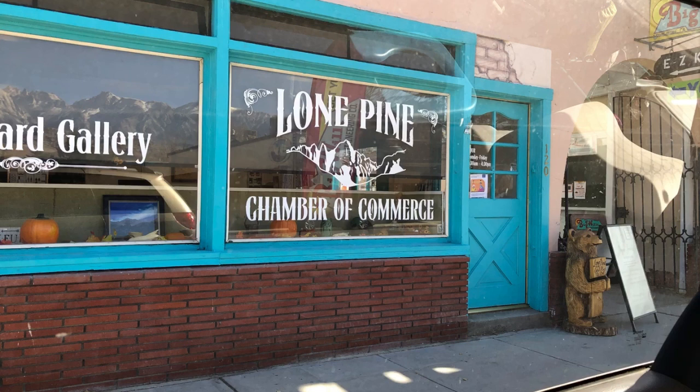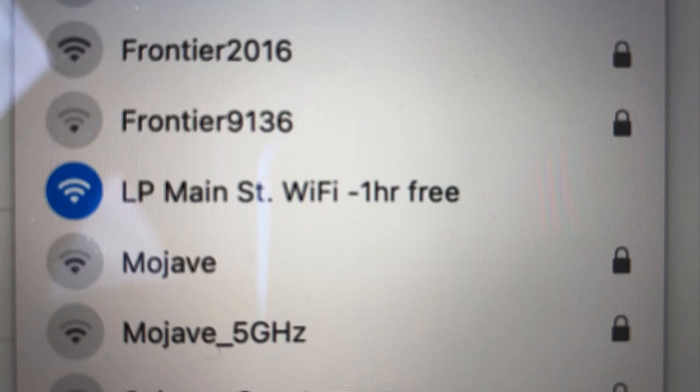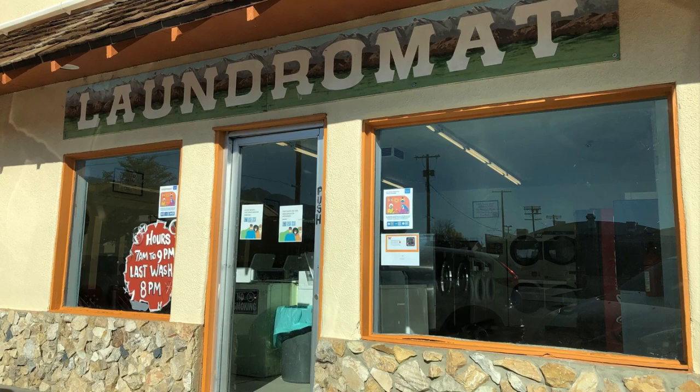I found Lone Pine Main Street Wi-Fi. Basically, you go and park in front of the Chamber of Commerce. On your phone you'll see a free one-hour option — and that free hour is the fastest Wi-Fi you've ever seen. I uploaded two 15-minute videos in less than 10 or 15 minutes, it was astonishing. If you only need one hour, you're golden. If you need more, they charge five dollars a day — but as soon as I paid for it, it was super slow. Good to know.